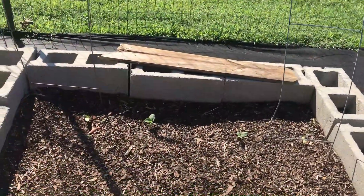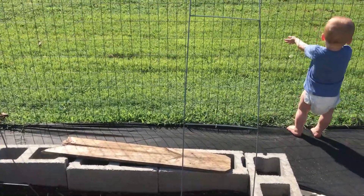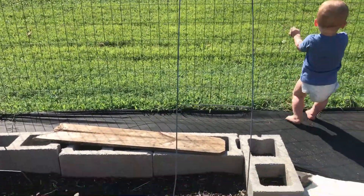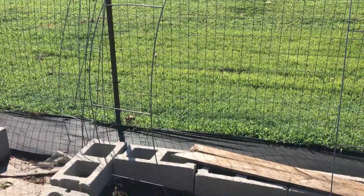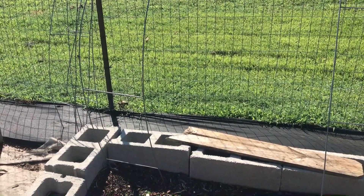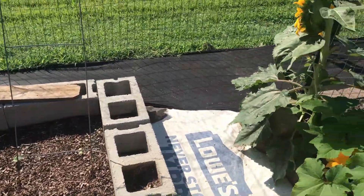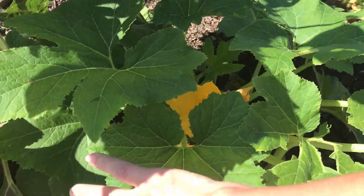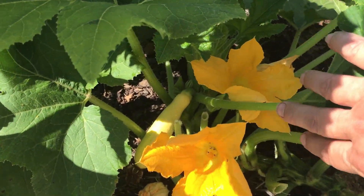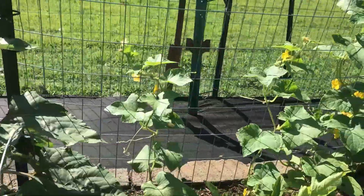I've got cucumbers over here and I've got some over here that I've just planted as seeds, and I'm just going to drape them over here with these metal pieces that I already have. I use those for my row covers — I'm not exactly sure what they're called at Lowe's but they work really good. Got squash over here and it's doing pretty good. My cucumbers are taking off.